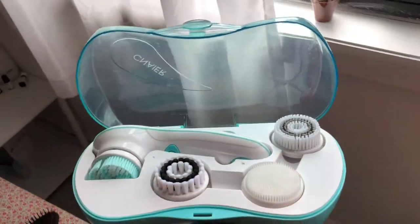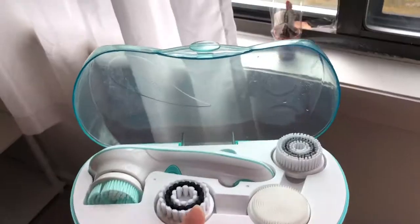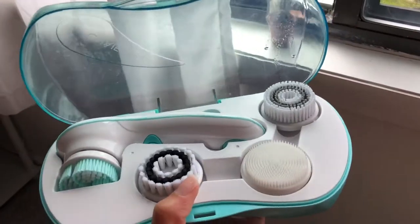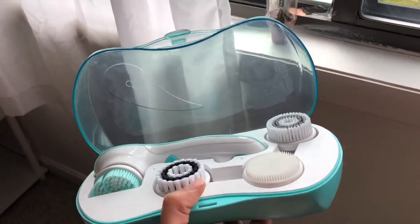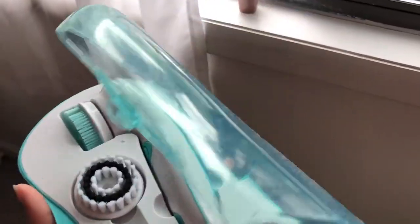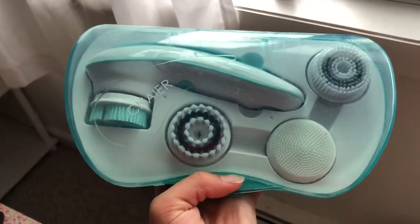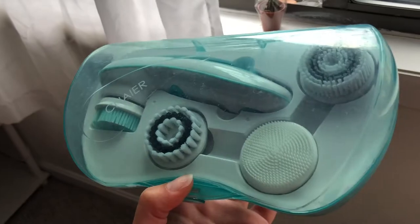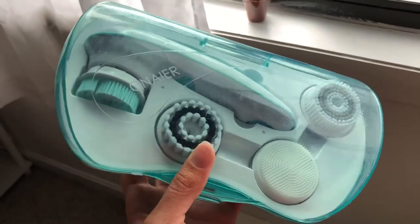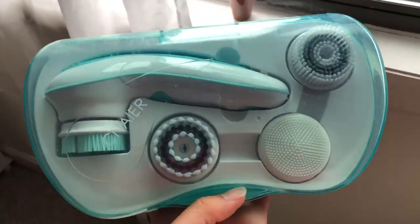I also got this skincare facial brush. It comes with four heads and a case, and it has two power modes — kind of slow and then fast. The case is good for on the go. I believe they have it in pink, and I think this is a necessity for everybody that has bad acne or just wants to take care of their skin.